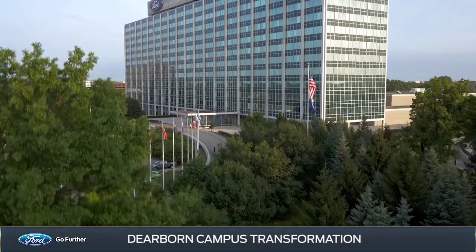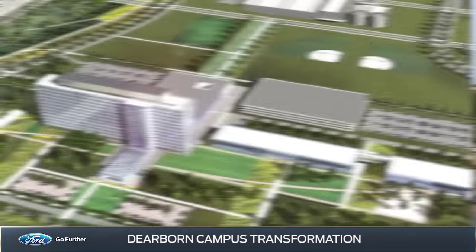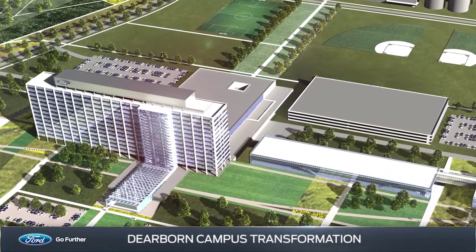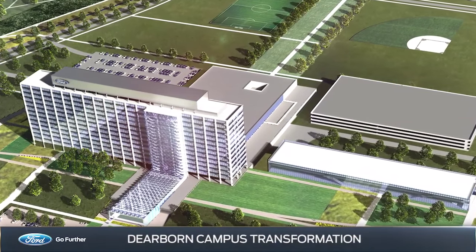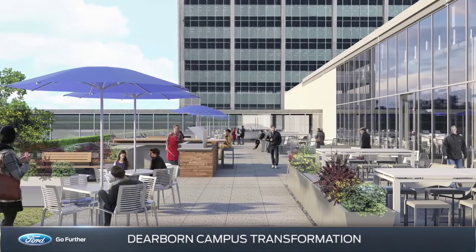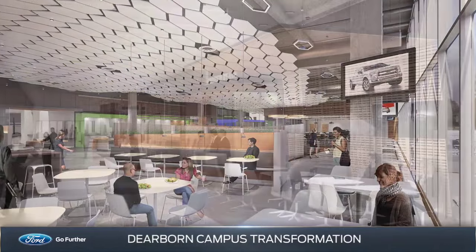Scheduled to begin in 2021, Phase 2 focuses on renovating the exterior of the iconic World Headquarters complex, including Ford Credit facilities. Later this year, World Headquarters will be renovated for a more modern cafe and updated public workspaces.